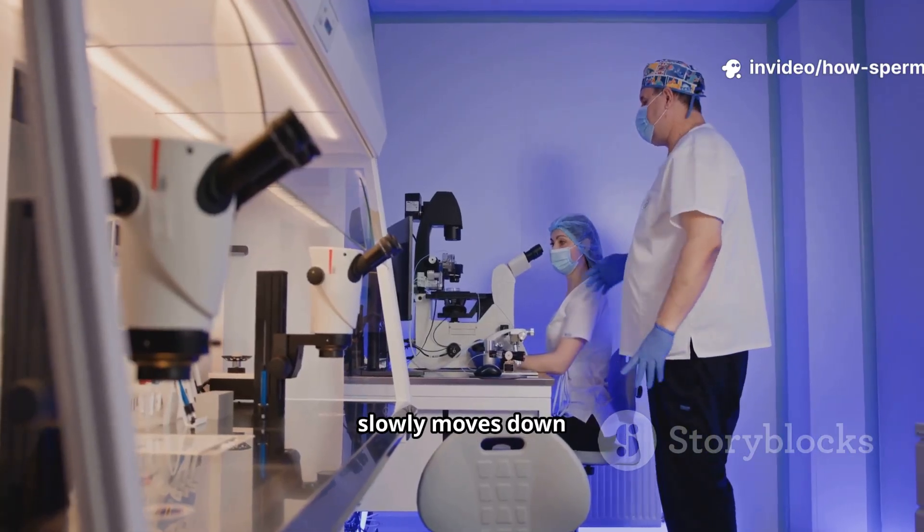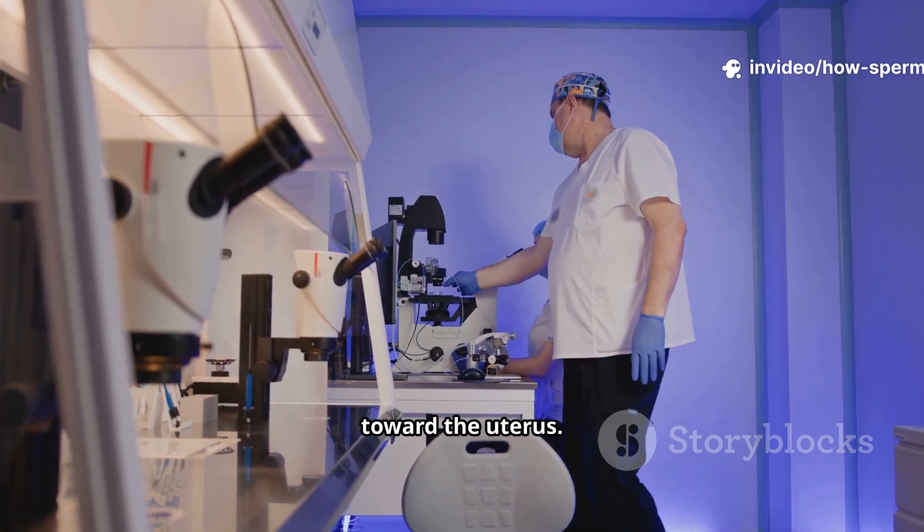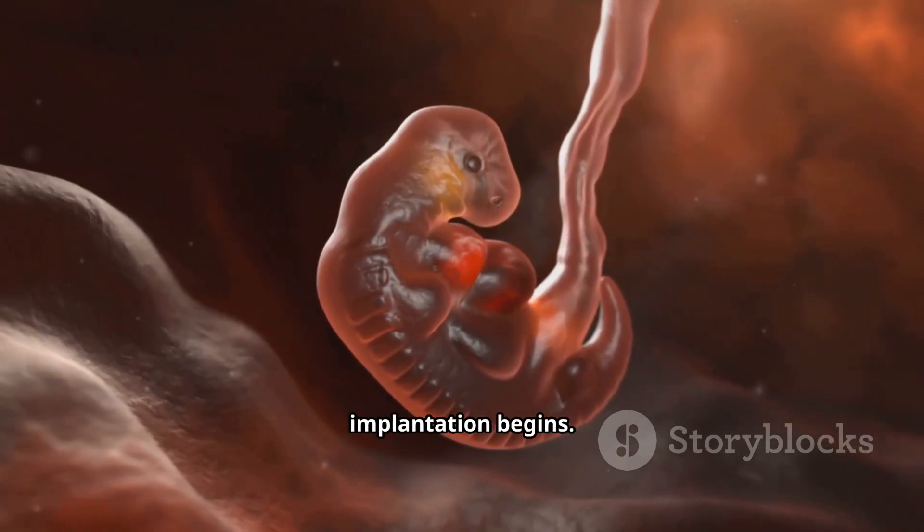This tiny traveler slowly moves down the fallopian tube toward the uterus. Around day 6 or 7, implantation begins.